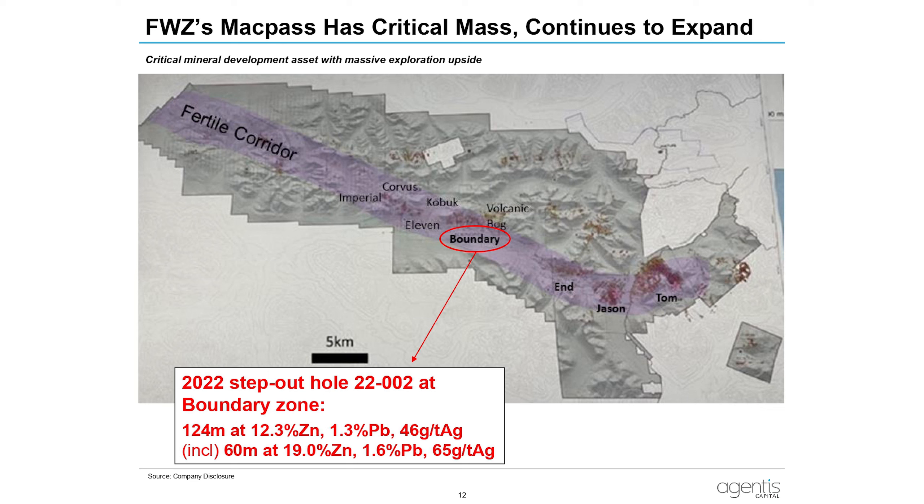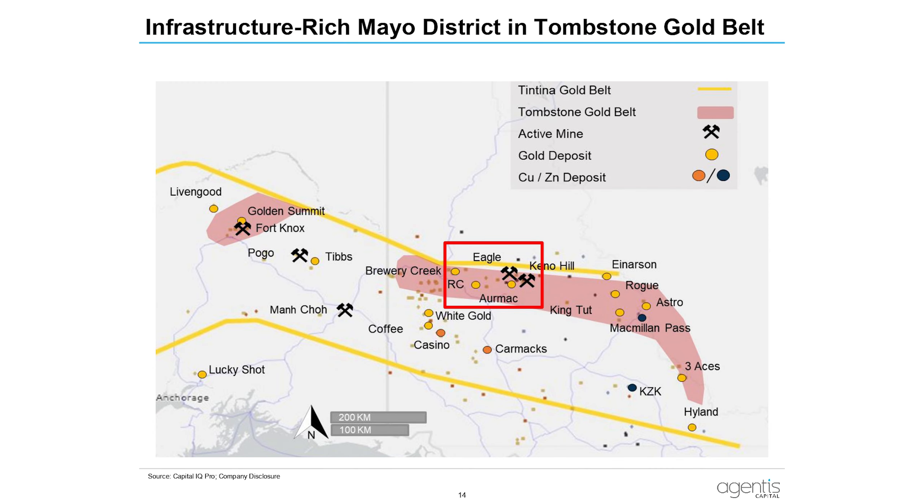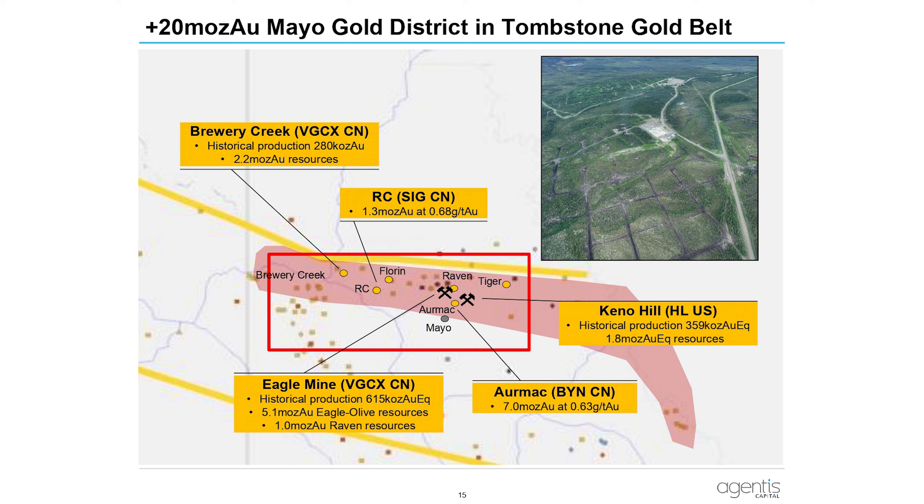One of the top lead-zinc intercepts globally in the last 15-plus years: 124 meters at just over 12% zinc, over 1% lead, about 46 grams silver. Within that, 60 meters of almost 20% zinc. The Mayo District has plus 20 million ounces of silver equivalent, with 9.3 million ounces discovered just since 2020. Focus on the area with really good infrastructure — power line and excess power — where you can leverage lower-grade production, compared to more remote projects.